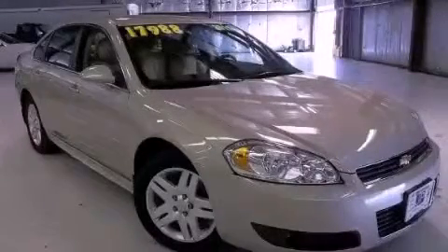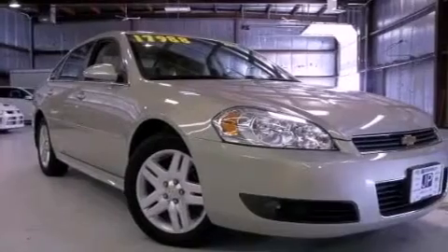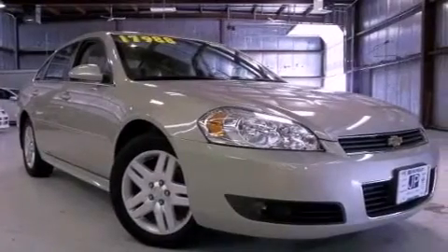This is a 2011 Chevrolet Impala. This vehicle has seating for five adults and a 3.5-liter V6.